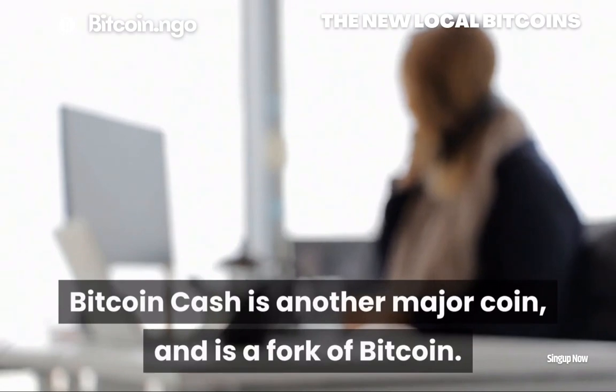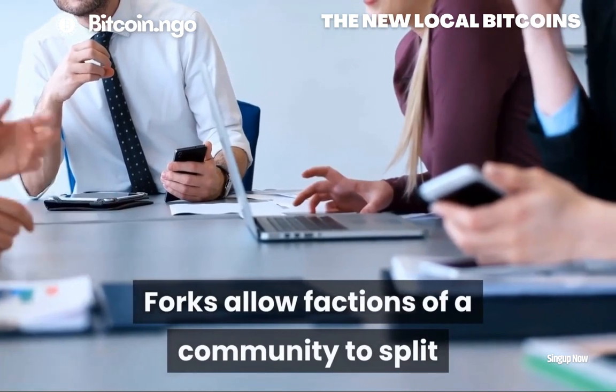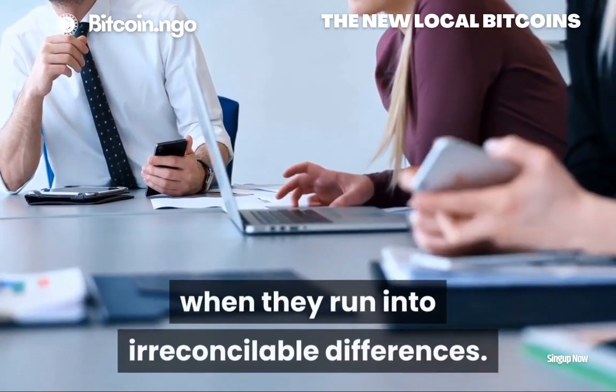Bitcoin Cash is another major coin and is a fork of Bitcoin. Forks allow factions of a community to split and go their separate ways when they run into irreconcilable differences.